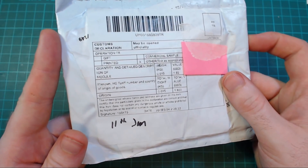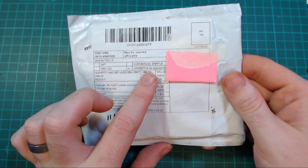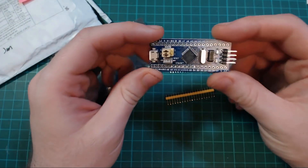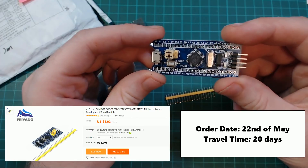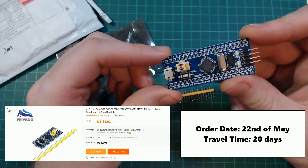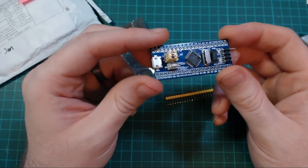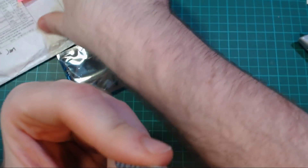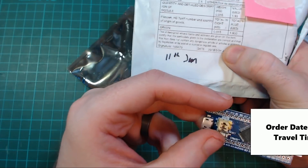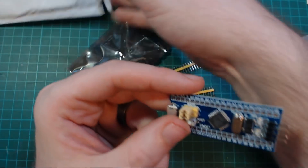Next up we've got the very descriptive name of 'module' and it was $1.93. This is an STM32 board. I either ordered this a long time ago or really recently. Judging by the envelope, it was shipped out on the 5th, so it was pretty quick to get here — pretty recent.